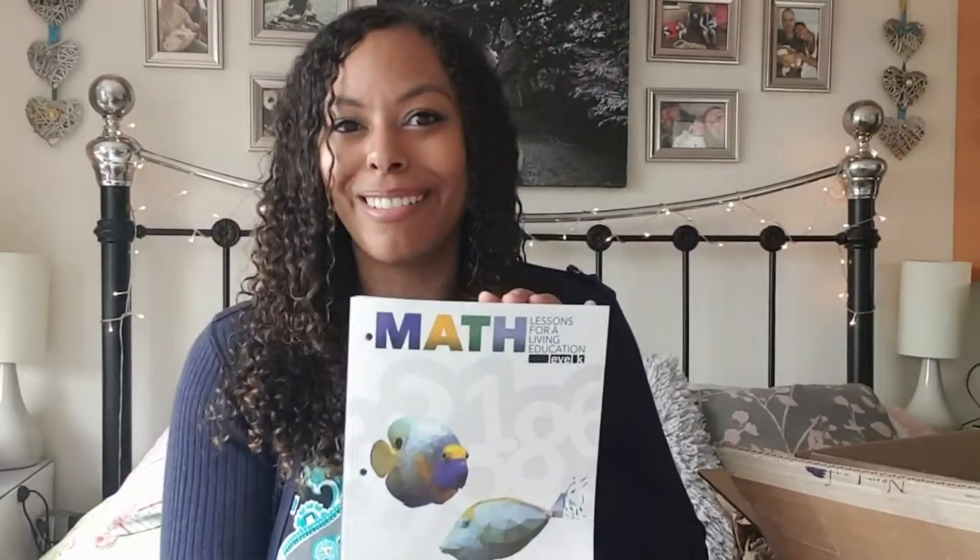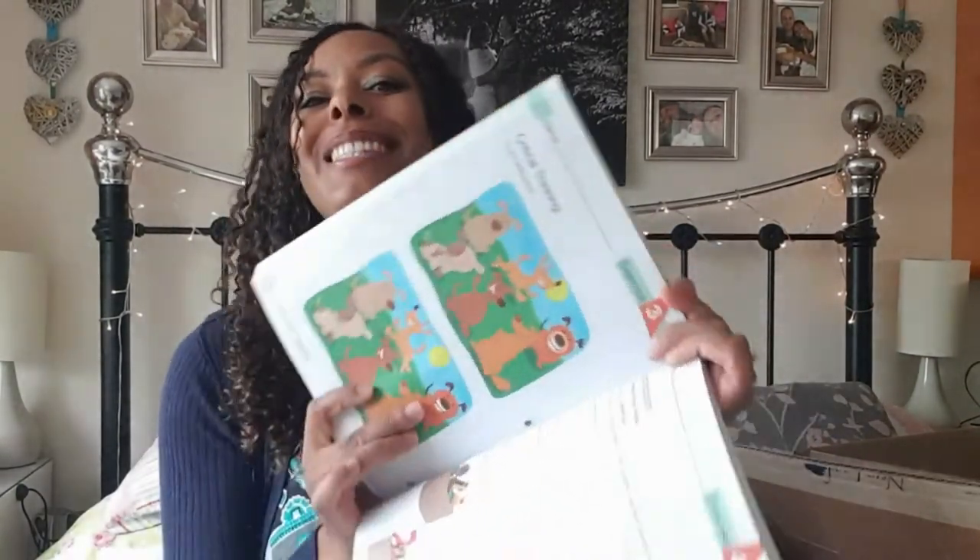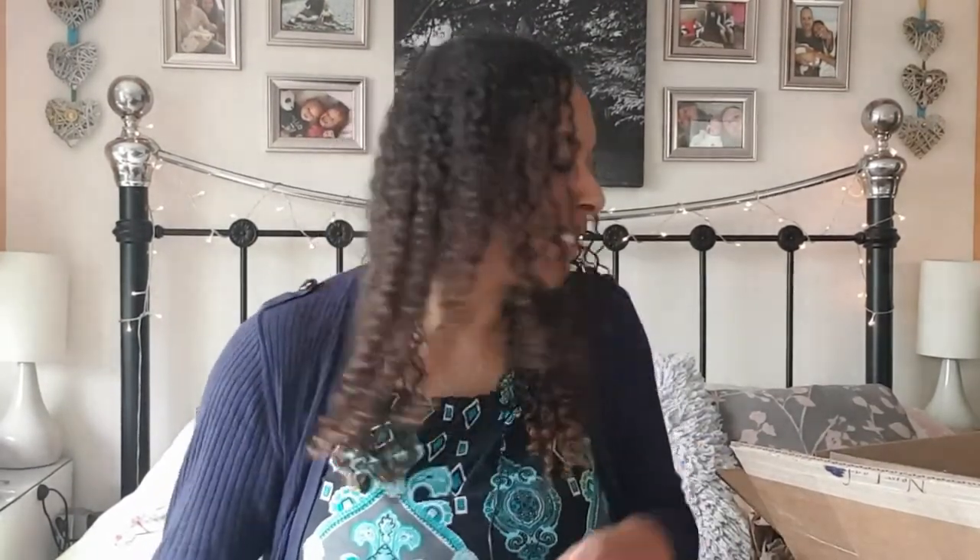This is Lily's math curriculum — Maths Lessons for a Living Education for kindergarten. It's really beautiful and simply laid out — she is going to love this since she absolutely loves doing worksheets. Look how cute it is — there's like a spot-the-difference activity. But it's not just maths; it's also focusing on thinking critically, thinking logically, and analyzing things — all really important foundations for eventually understanding how to read and understand the Bible.